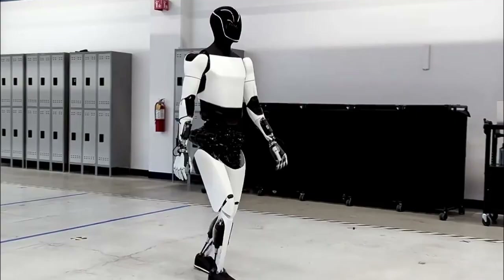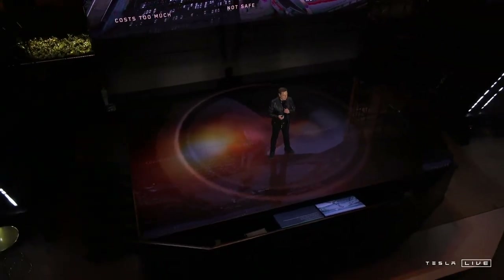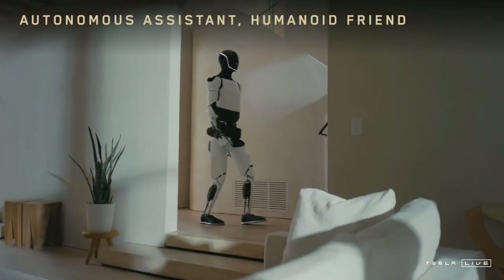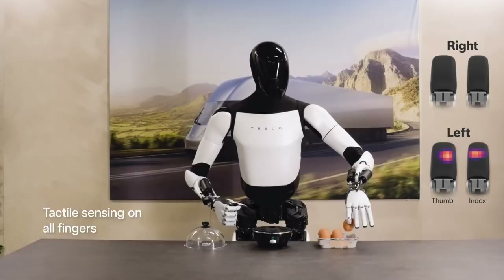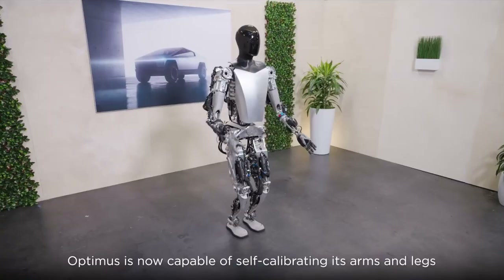The setting chosen for this reveal wasn't random. Elon Musk, aware of the symbolic power of his actions, chose to conduct the demonstration directly to Mark Benioff, CEO of Salesforce. This detail carries profound strategic significance — presenting the robot to a business leader who represents both innovation and the future of corporate automation was a powerful move that clearly demonstrated who Tesla wants to impress and win over.